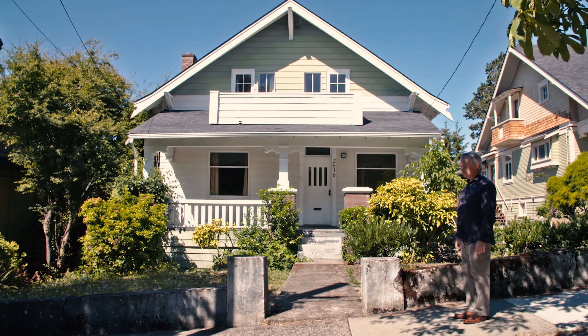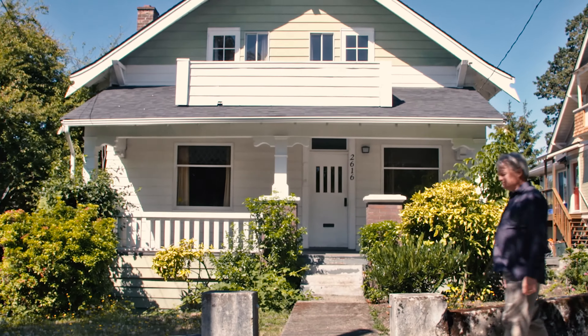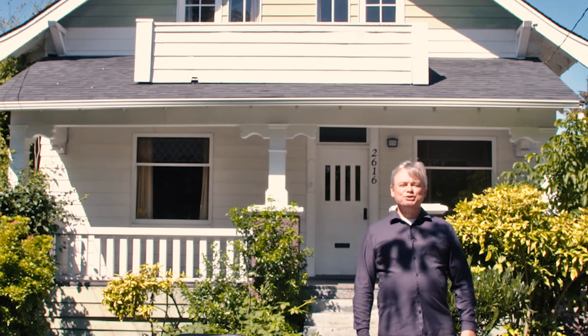I'm going to take you inside this quaint 2,100 square foot three-story home just listed for sale. I'm Fred Partridge and this is Picture This.